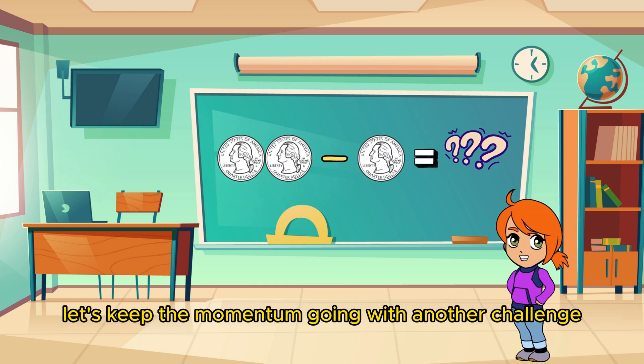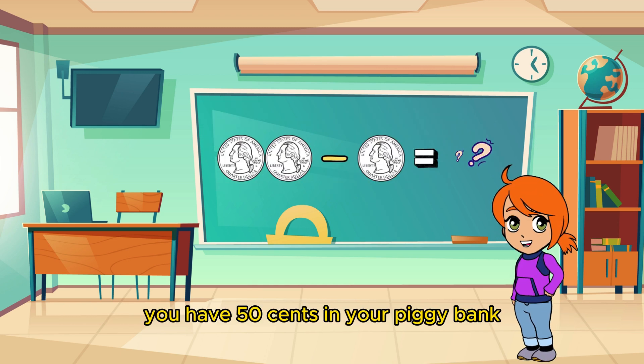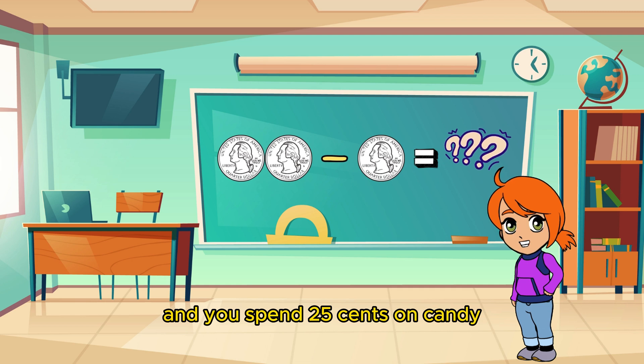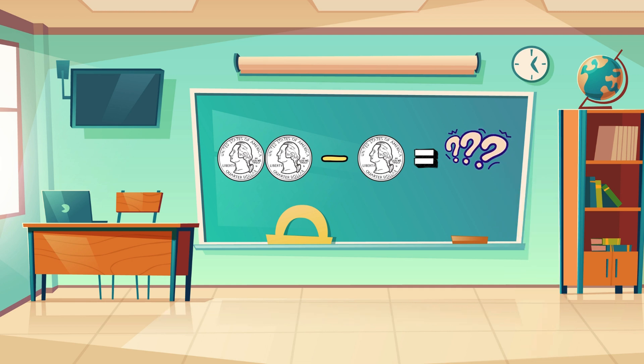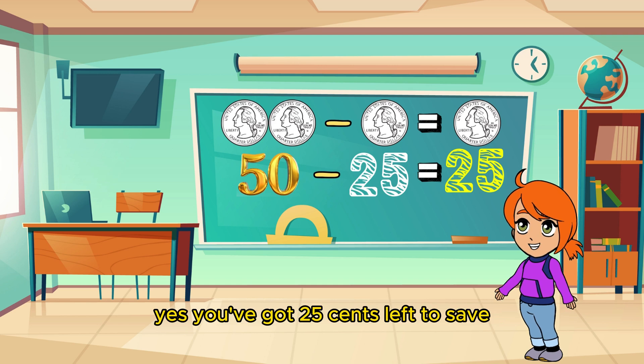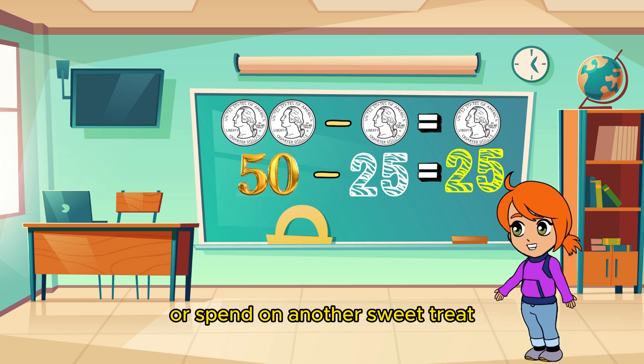Let's keep the momentum going with another challenge! You have 50 cents in your piggy bank and you spend 25 cents on candy! How much money do you have left? Yes! You've got 25 cents left to save or spend on another sweet treat!